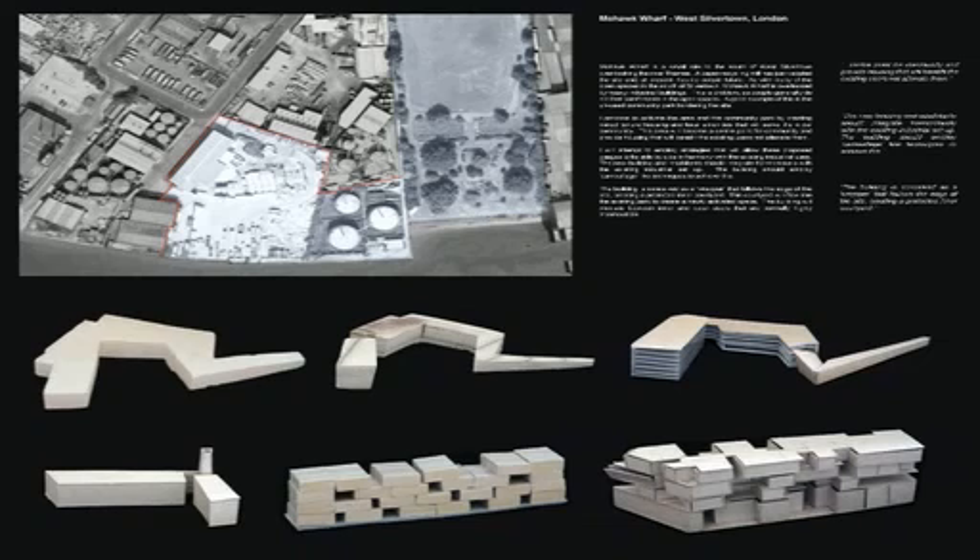We were studying an area of East London called West Silvertown. It was an interesting area for us because it's a real area in flux at the moment. There's kind of these pockets of industry, pockets of housing, these huge sites which developers are planning to plough a lot of money into and develop. And some of the things happening there we felt were maybe a little bit insensitive and maybe not very sustainable for the future of London.